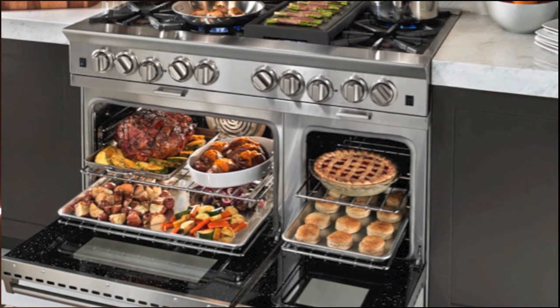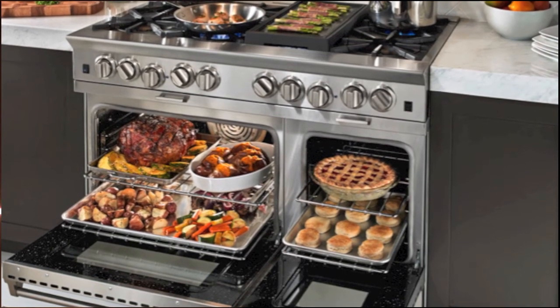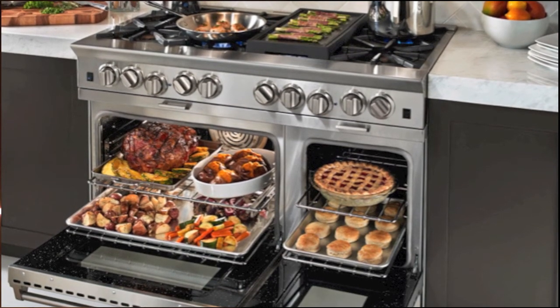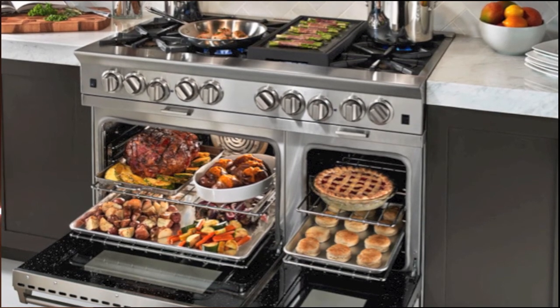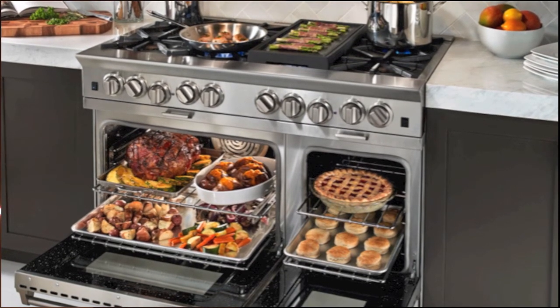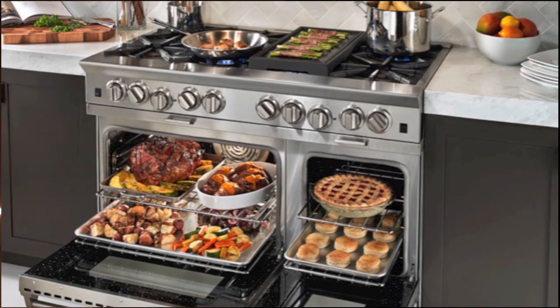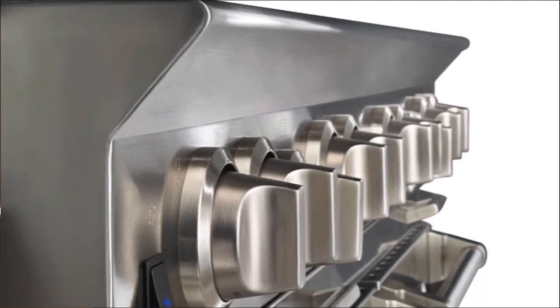Many people complain about how long it takes to preheat ovens on pro ranges and wall ovens, so that's a meaningful improvement. Of course, the oven also offers a convection system, an extra-large cavity that fits full-size commercial sheet pans, and an infrared broiler that reaches up to 1,150 degrees Fahrenheit — it's a savage performer.